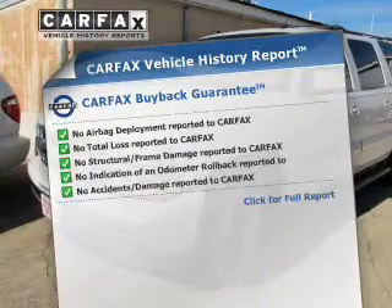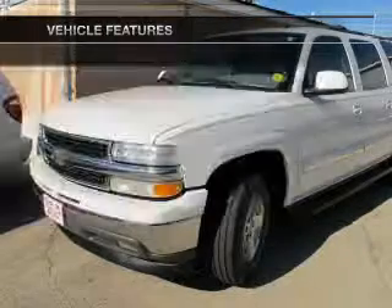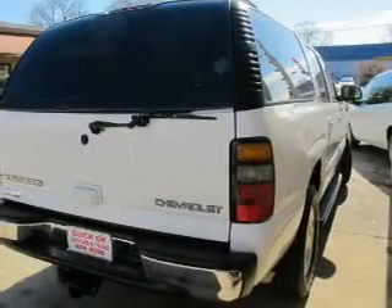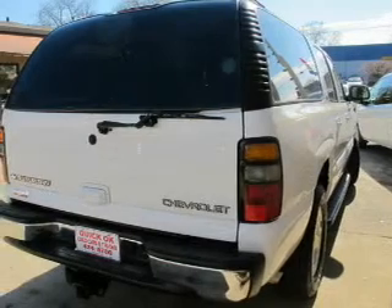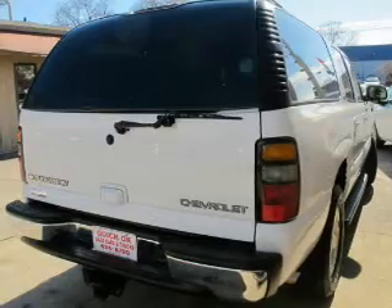Carfax has offered to provide you with peace of mind. Plus, enjoy these notable features that are included in this vehicle: keyless entry, power door locks, power windows, cruise control, an AM-FM stereo with a CD player, power mirrors, and an alarm system.